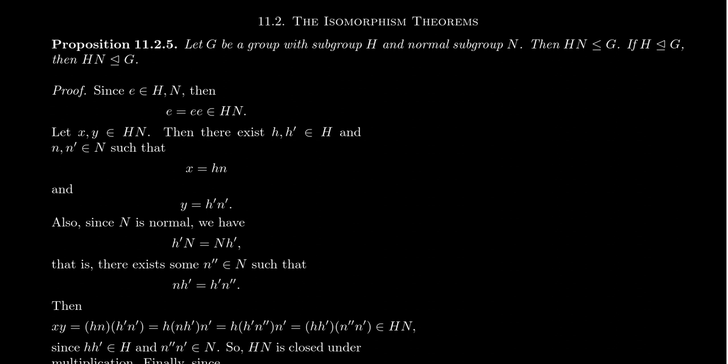Let's say that G is a group, finite or infinite, doesn't matter. We have a subgroup H and a normal subgroup N. Both H and N are subgroups, so they'll be closed under multiplication, identity, and inverses, but N will also be closed under conjugation since it's a normal subgroup. With these assumptions, if we take the Frobenius product H times N — every possible product of something from H and something from N — then H times N is a subgroup of G.